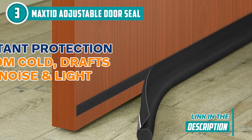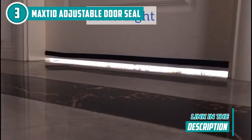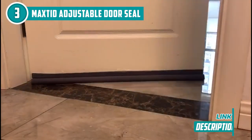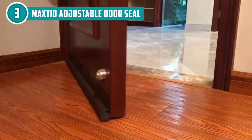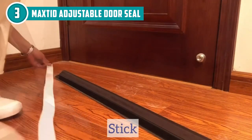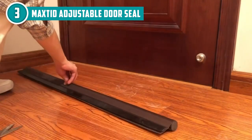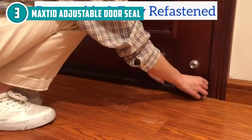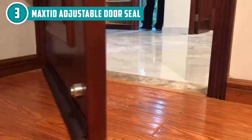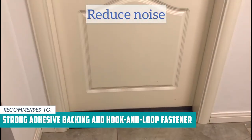What sets this draft stopper apart is its adjustability. Made from top-quality, abrasion-resistant fabric, it can fit doors up to 36 inches wide and cover gaps up to 1.3 inches. This black draft stopper works seamlessly on both interior and exterior doors and glides effortlessly on carpet and other floor types. Its robust adhesive backing and hook and loop fastener keep it firmly in place, and it's easy to remove for cleaning and refasten. Some users may find installation slightly challenging, particularly ensuring a tight and secure fit — careful measurement and placement are crucial. The Trusted Shopping Guide team recommends this for those looking for a door seal with strong adhesive backing and a hook and loop fastener.